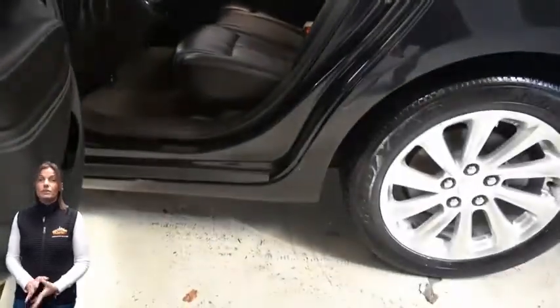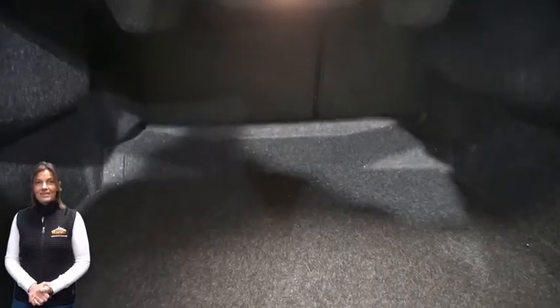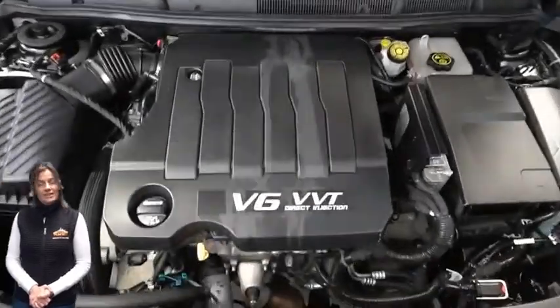For additional details or to schedule a test drive, visit us at merinocjd.com, stock number 5477G.